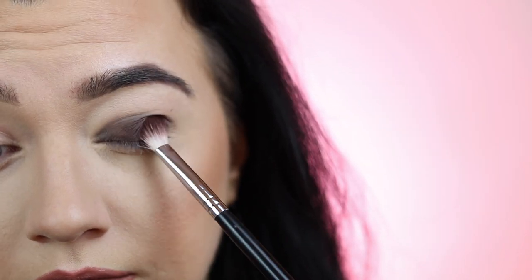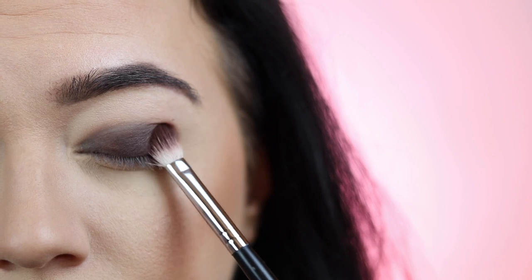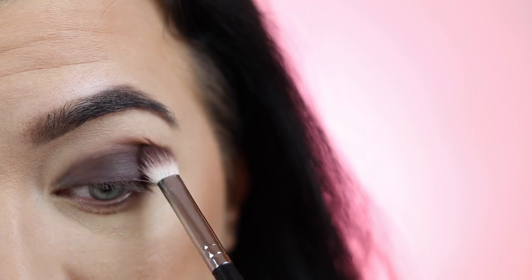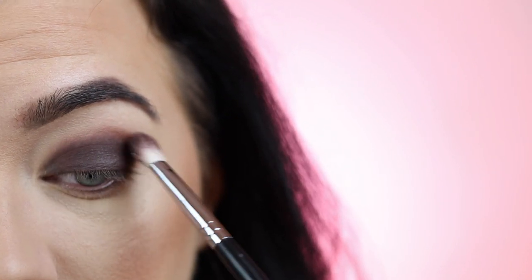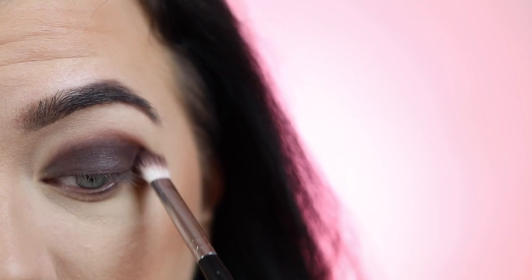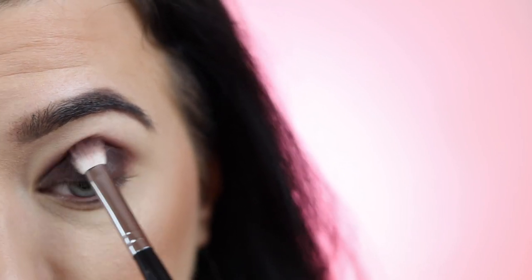Now take another blending brush and start packing on a dark brown or black matte eyeshadow of your choice. Use the flat side of the blending brush and just start patting and wiggling. The reason for this is because you've already added your cream base, so you're literally just setting that in place — it has done all the hard work for you. Also, if you overblend matte shadows, they can become very chalky and patchy, which is something you don't want for a smoky eye.